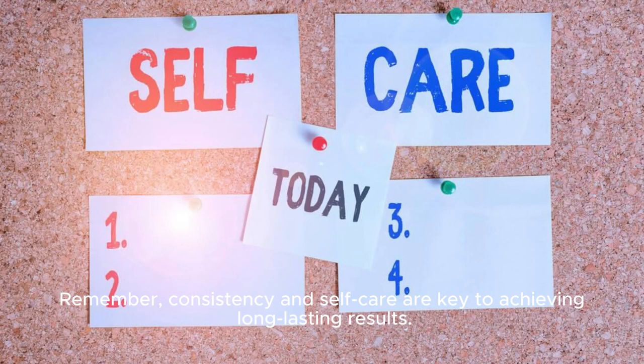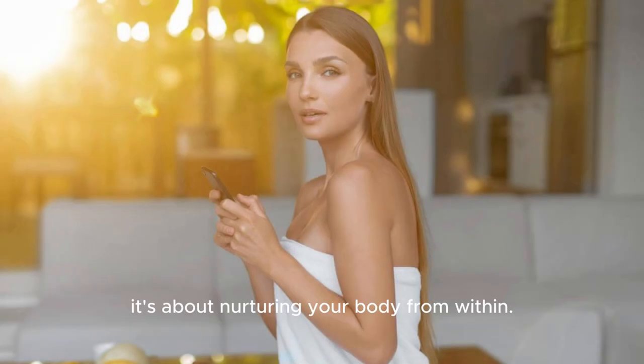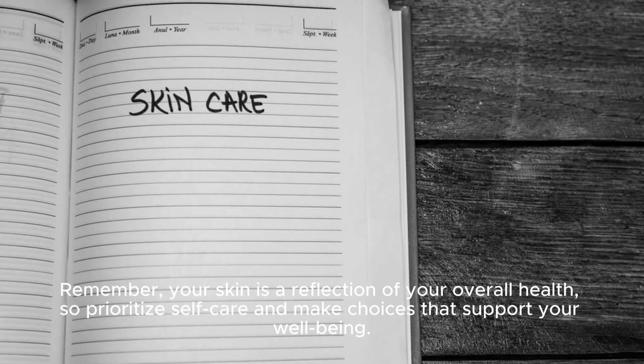Remember, consistency and self-care are key to achieving long-lasting results. Maintaining a healthy skincare routine is not just about external treatments — it's about nurturing your body from within. Your skin is a reflection of your overall health, so prioritize self-care and make choices that support your well-being.